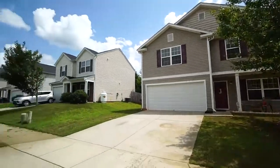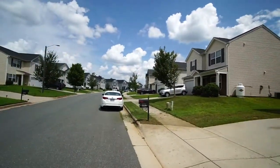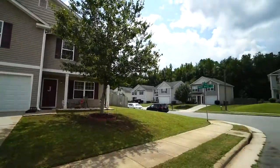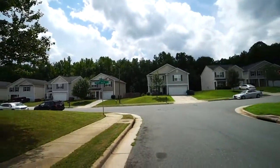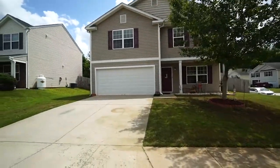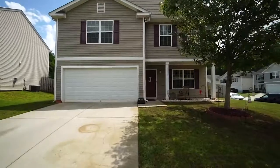Welcome to 3600 Blue Spruce Court in Greensboro, North Carolina. This is a four bedroom, two and a half bath home with a fantastic fenced-in backyard. Let's go inside and take a look.